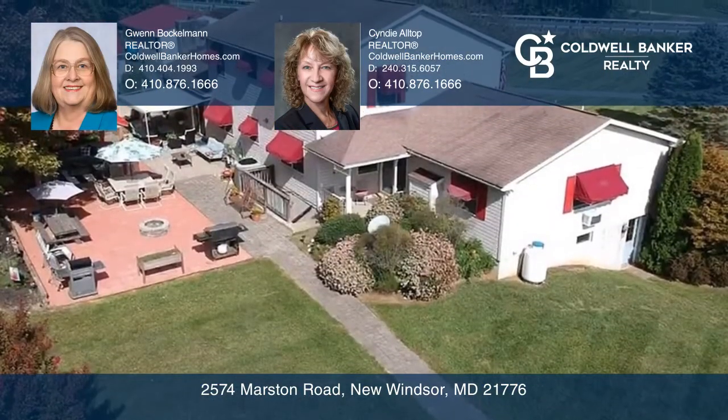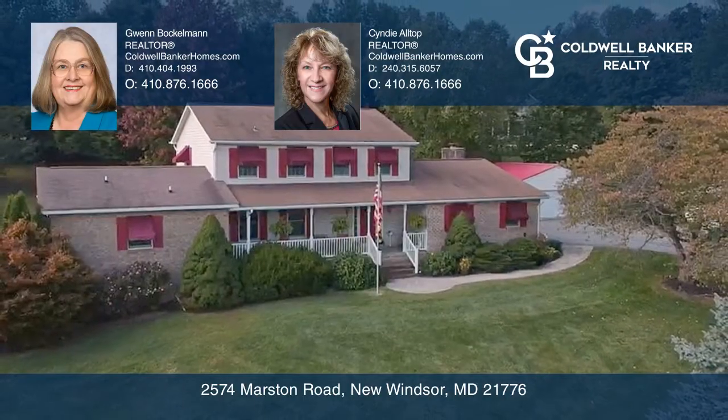Ready to take the next step in obtaining your future home? Contact Gwen Bachelman and Cindy Alltop to find out how.